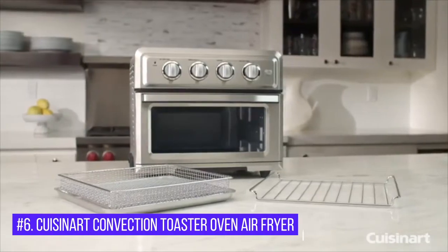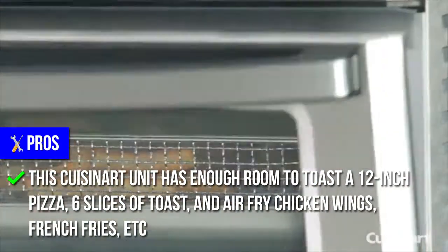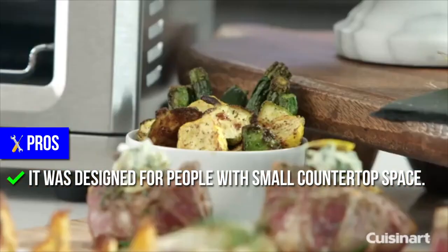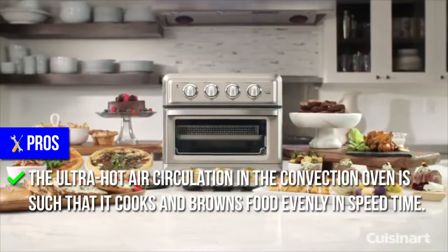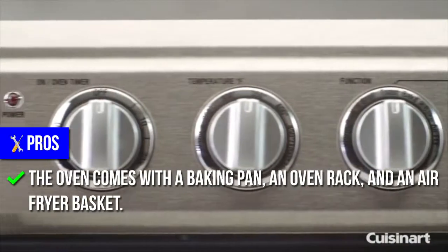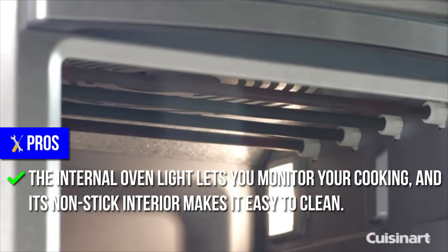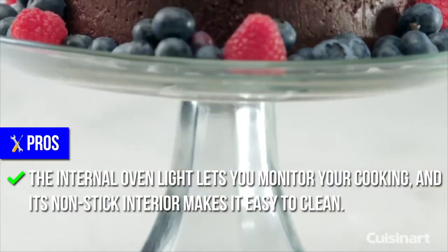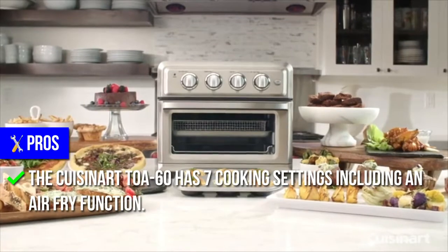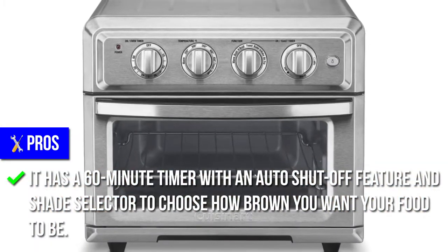Number 6: Cuisinart Convection Toaster Oven Air Fryer. Pros: This Cuisinart unit has enough room to toast a 12-inch pizza, 6 slices of toast, and air-fry chicken wings, French fries, etc. It was designed for people with small countertop space. The ultra-hot air circulation in the convection oven means it cooks and browns food evenly in record time. The oven comes with a baking pan, an oven rack, and an air-fryer basket. The internal oven light lets you monitor your cooking, and its non-stick interior makes it easy to clean. The Cuisinart TOA-60 has seven cooking settings, including an air-fry function. It has a 60-minute timer with an auto-shut-off feature and shade selector to choose how brown you want your food to be.